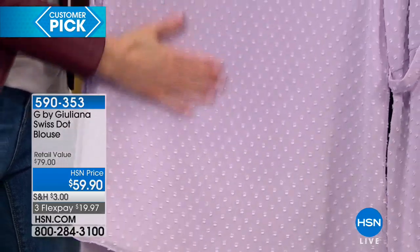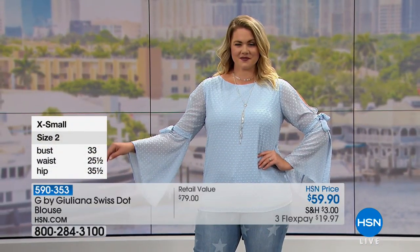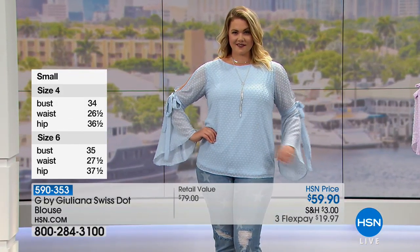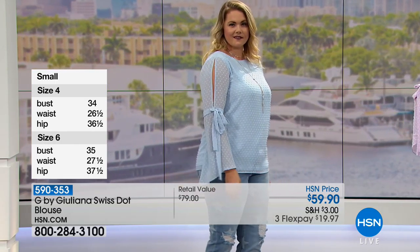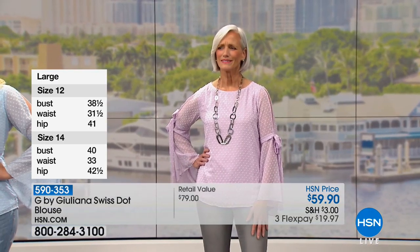That overlay gives you some fun texture in your wardrobe. Maybe you're popping a jacket over this right now — you'll have that fun dimension and texture underneath. Then when you're ready to take the jacket off or go into the warmer months, you have that fun bell-style sleeve which is just going to be light and airy and super cute. Another top that you're just going to get so many compliments on. We're showing you the sizes on the side of your screen.